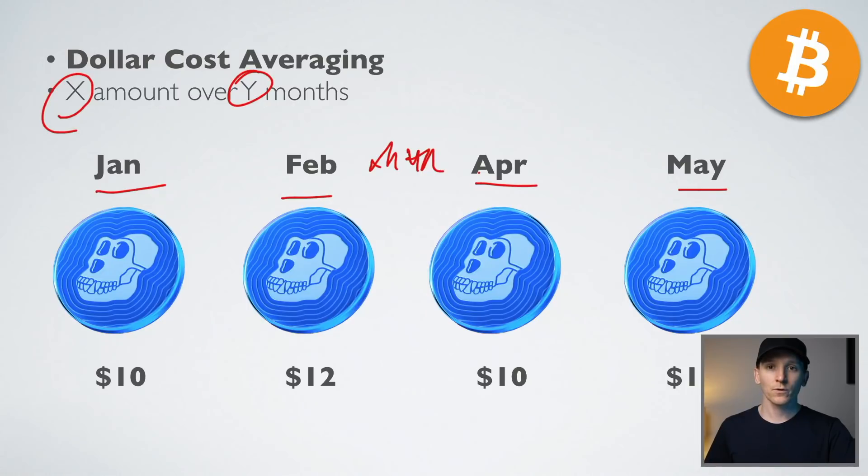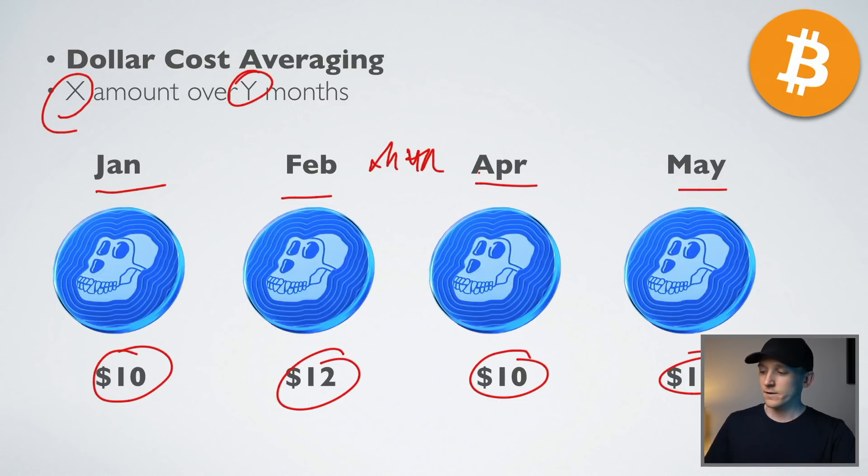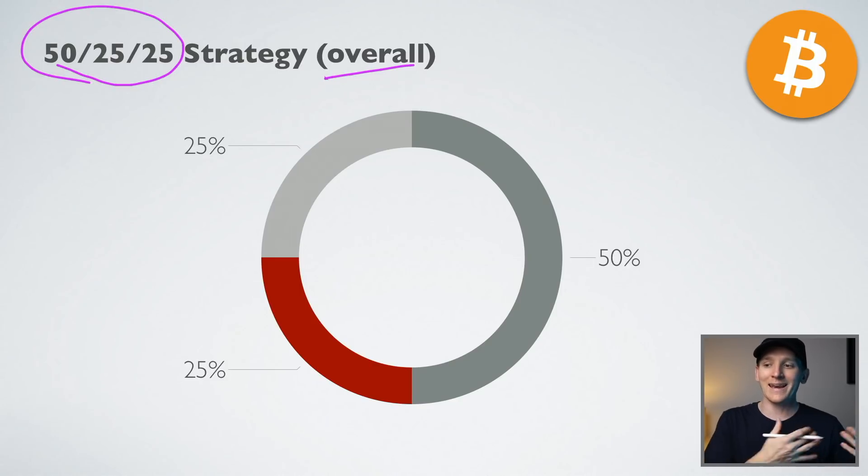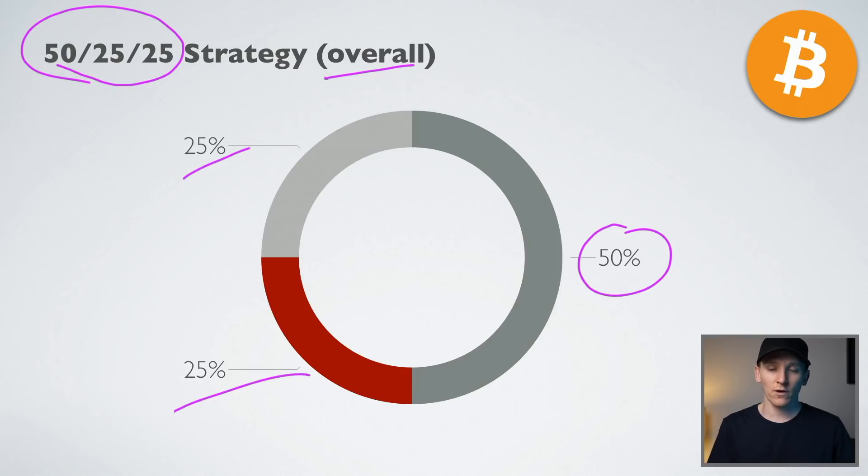For most people, dollar cost averaging — buying at different prices over time — is going to be the best approach. If you have conviction and want to hold over the long term, dollar cost averaging is the way to go. From there, we can look at the first type of strategy: the 50-25-25. You can obviously change these percentages to suit yourself, but this is an overall strategy for your investments if you're looking to get into cryptocurrency.